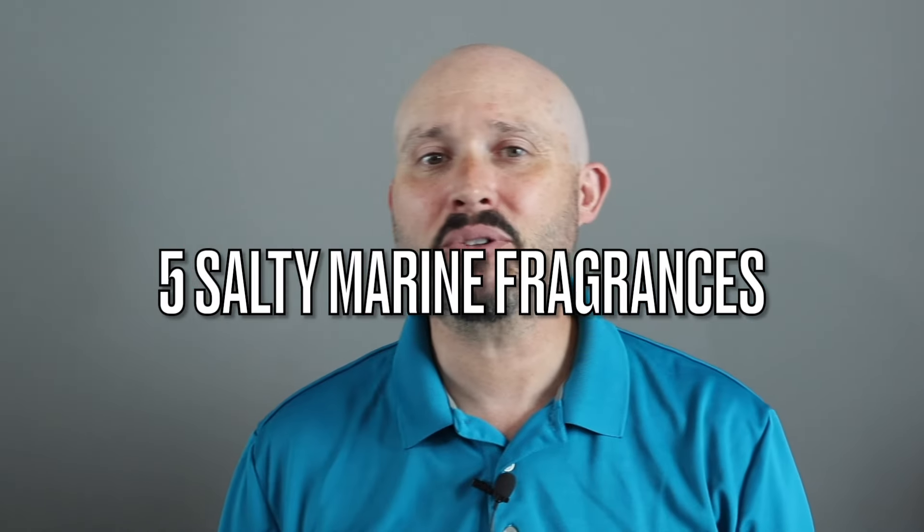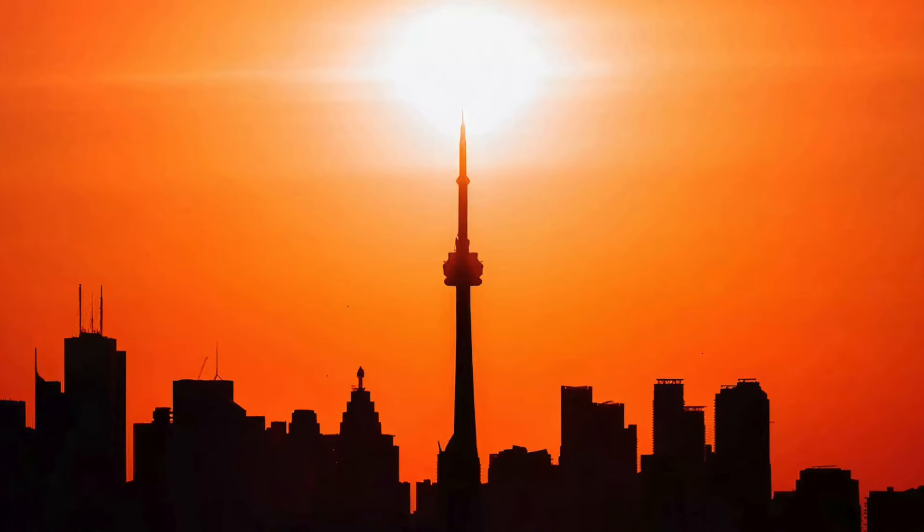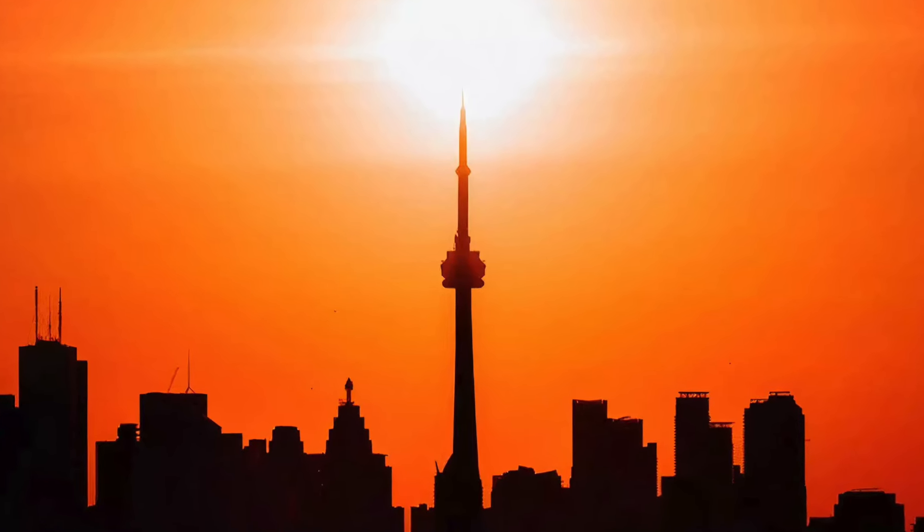Good morning, YouTube. So with today's video, I'm going to give you five great sea salty marine fragrances that are just perfect for the hot summertime. This list here will be both designer and niche.